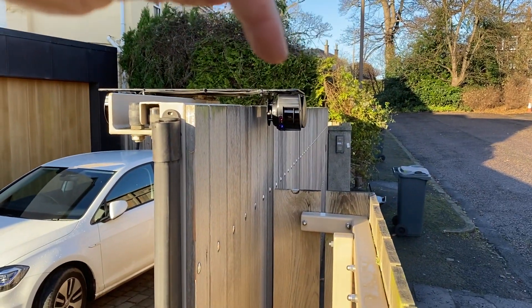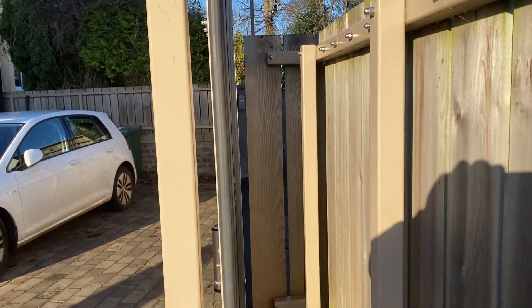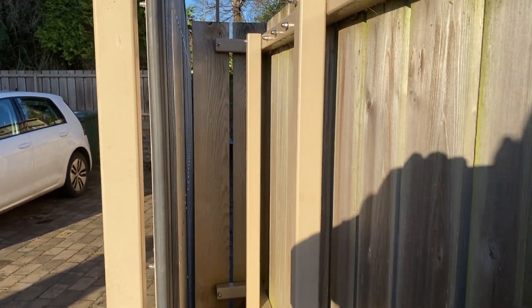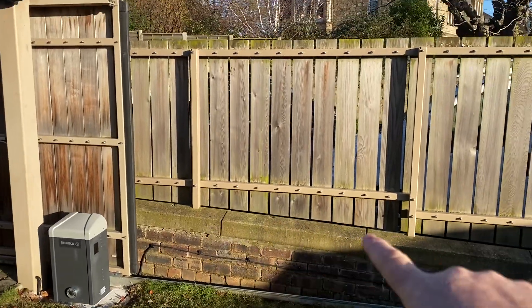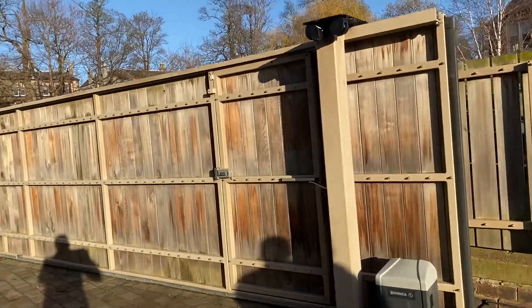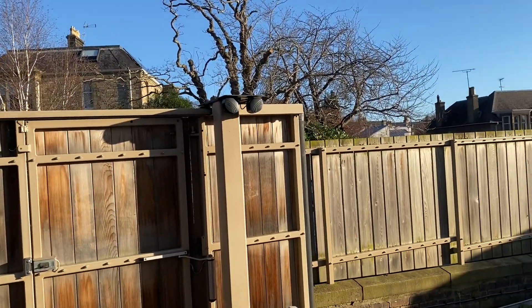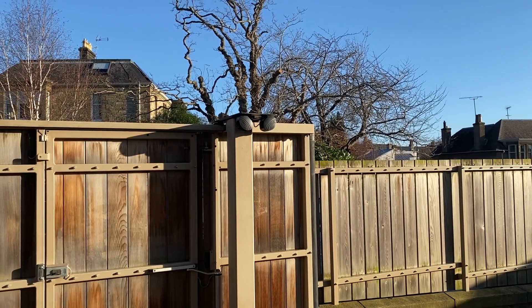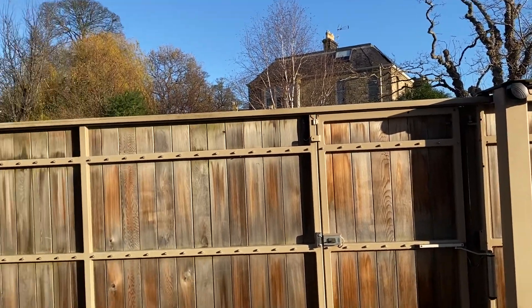This LZR here is protecting the space between the fence and the gate, should a child ever be stood on the wall looking over the fence. The other LZR on the public side is also protecting the closing space.